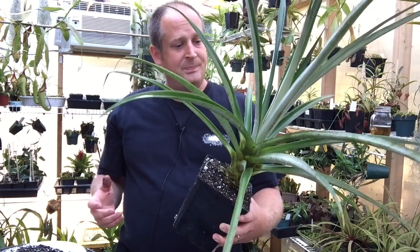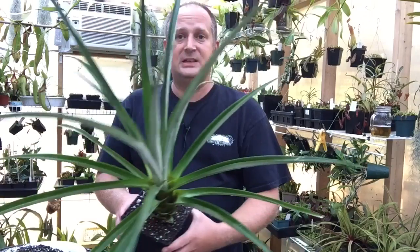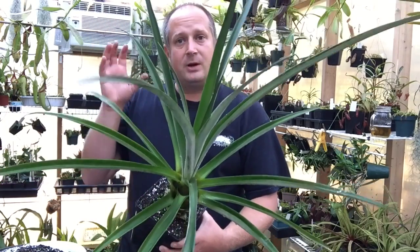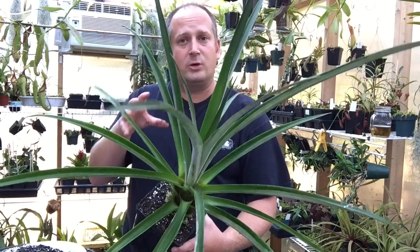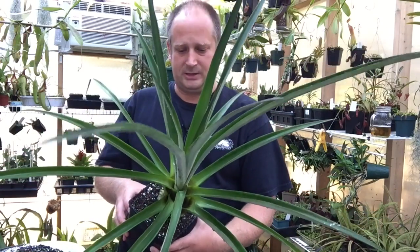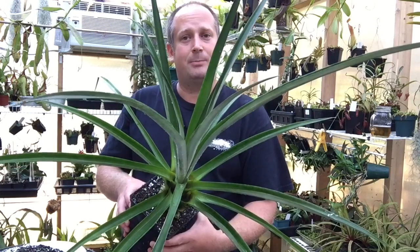I hope you like this video. If you want to see more videos like this, make sure you subscribe to my channel. If you want to learn how to do this in a little bit more detail, make sure you check out the links in the description for how to plant your own pineapple plant. Anyway, thanks for watching, bye guys!